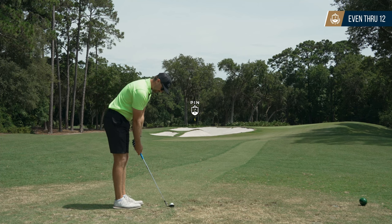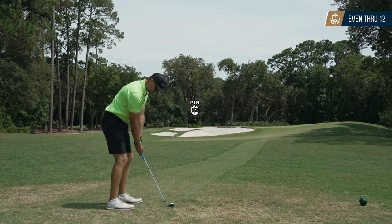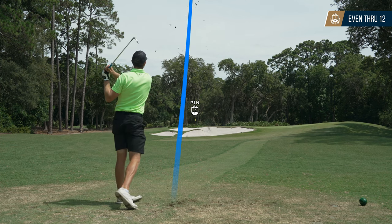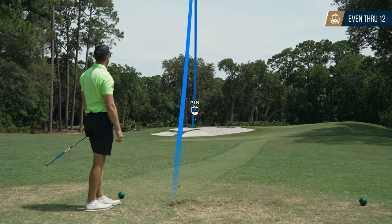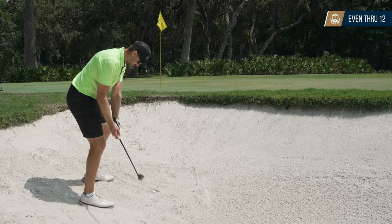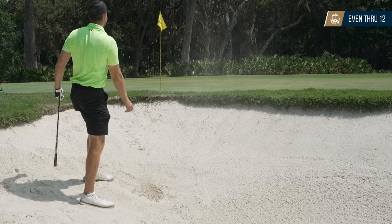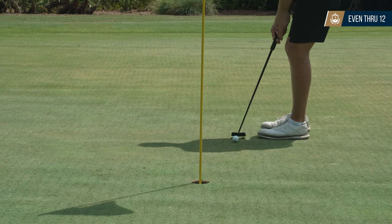About 100 yards to the pin on this par 3 from the temporary tees — unfortunately caught it just fat and landed in the bunker with another fried egg lie. Like the one earlier, I ended up hitting about as good a shot as you can from that lie and tapped in for another par. Still even at this point.